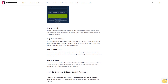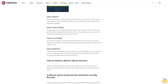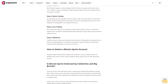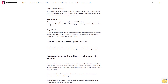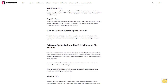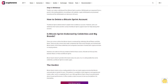How to delete a Bitcoin Sprint account: the Bitcoin Sprint website doesn't explain how to delete an account, but users can withdraw their funds and then contact the Bitcoin Sprint support team for help closing their account. Is Bitcoin Sprint endorsed by celebrities? There are rumors online that Bitcoin Sprint is endorsed by celebrities like Jeff Bezos and Elon Musk, and that major companies like Tesla and JP Morgan are involved. However, we could not find any evidence behind these rumors, and no links were found between Bezos or Musk and Bitcoin Sprint.